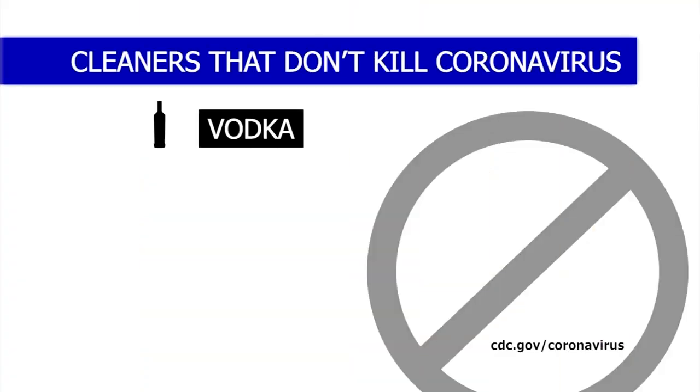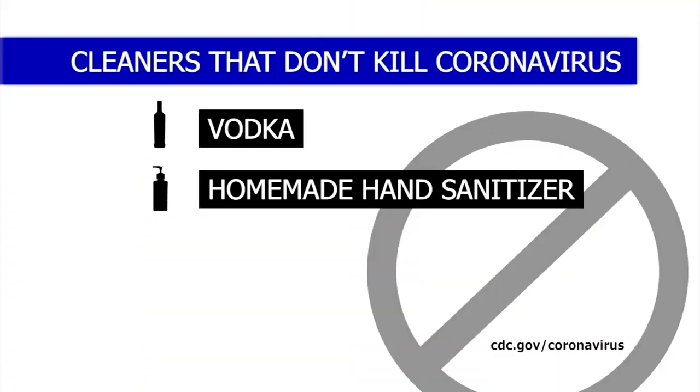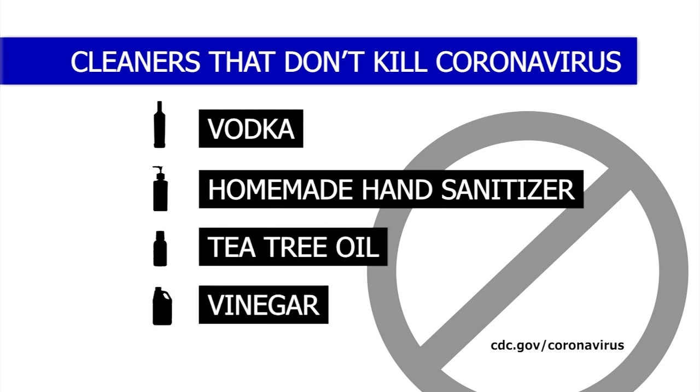Now here's what you should stay away from — these do not work: vodka, handmade sanitizer, tea tree oil, and vinegar.